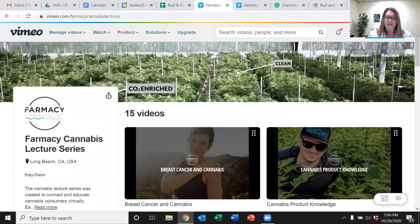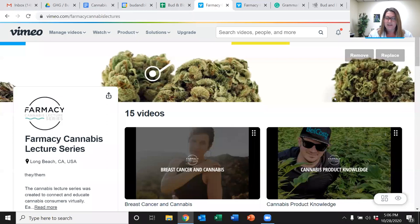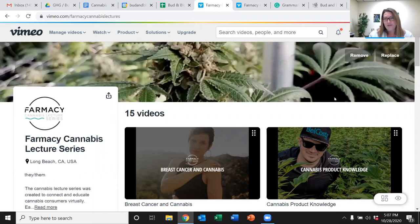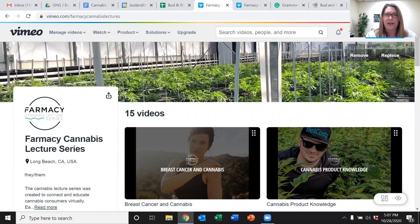He has recently transitioned into an industry position with CannaCraft, where he focuses on cannabinoid formulations and product development for the CannaCraft brands, which includes Satori, Care by Design, and Absolute Extracts, just to name a few. I'm happy to have Dr. Elms with us, and I'm going to begin with a short video.